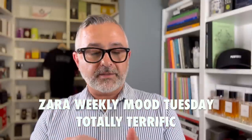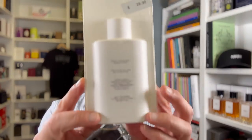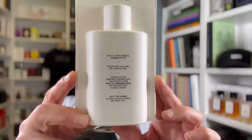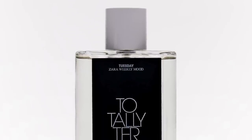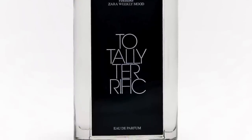Moving on to Weekly Mood Tuesday — Totally Terrific. On the back there's some information about this fragrance. It does have some notes information, it says sandalwood. But for me, Weekly Mood Tuesday Totally Terrific has notes of lemon, cardamom, and vanilla cream. So this sounds like a dessert — a lemony dessert. I don't get the bottle though; it's black, which seems odd for a very bright fragrance.